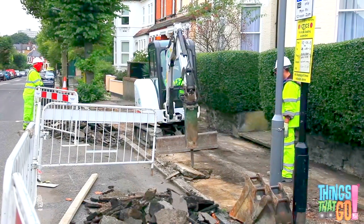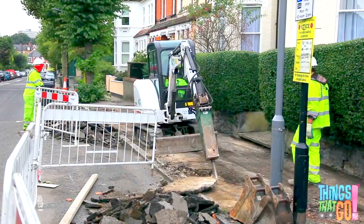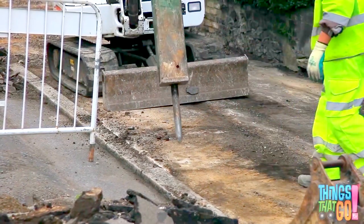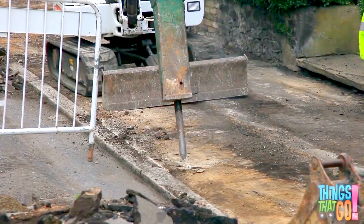Can you see the ground shake? The digger lifts up a large piece of concrete and pushes it to the side. The workman helps by showing the best place to hammer. Tap, tap, tap! The pavement gets broken into tiny pieces.